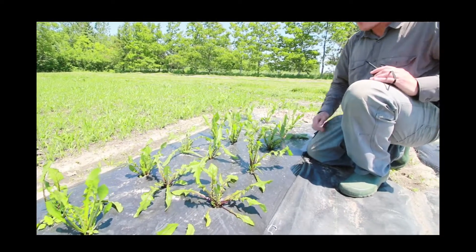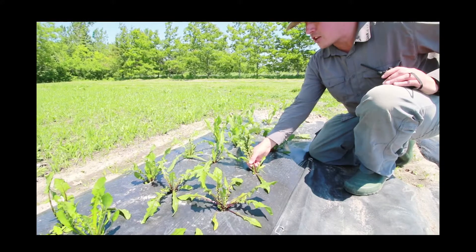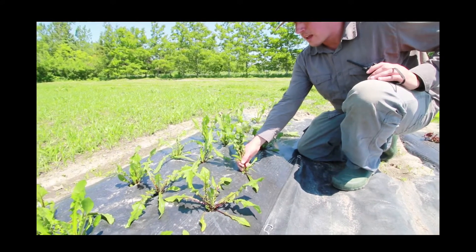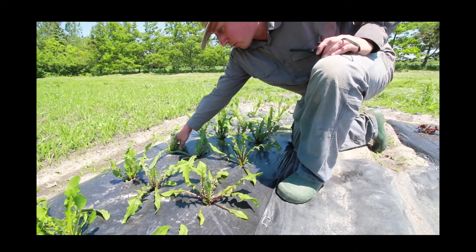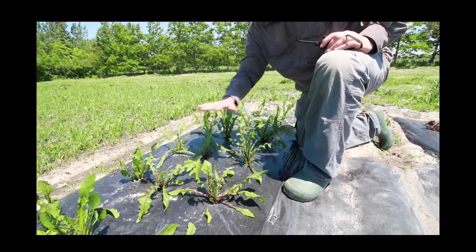Still, the most profitable crop. Let's say you've got six bunches off of this and you sell them at three bucks a piece — that's 18 bucks there. Times three plants, you're at $54. Let's say we round it down to $40.